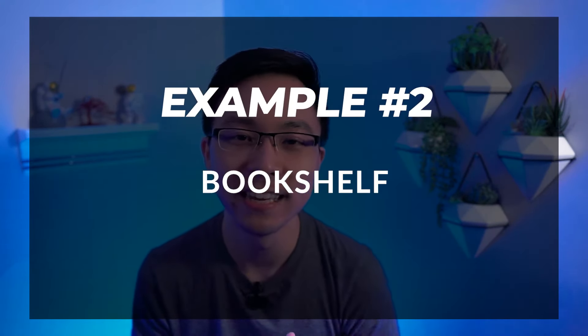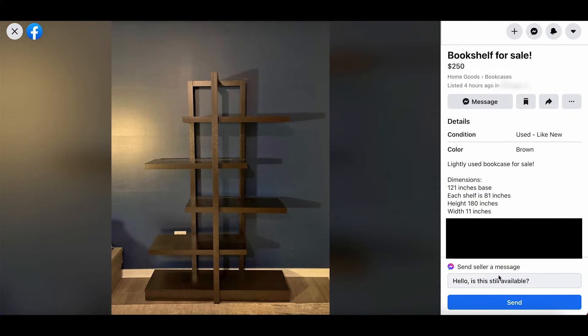Let's jump into example number two. We're going to break down a bookshelf listing and see how we could potentially make it a little bit more marketable on Facebook Marketplace. Here we have a listing called 'Bookshelf for Sale.' It is listed in home goods within bookcases, which is a great categorization. We're also clearly using the condition and color — like new condition and brown in color. The description itself says 'lightly used bookcase for sale, dimensions: 121 inches base, each shelf is 81 inches height, 180 inches width, 11 inches.' Overall, they've done a good job using some basic tags and making it clear to the potential buyer what the dimensions are.